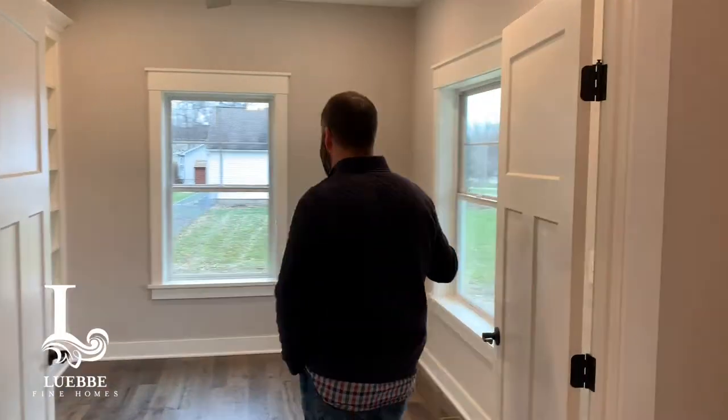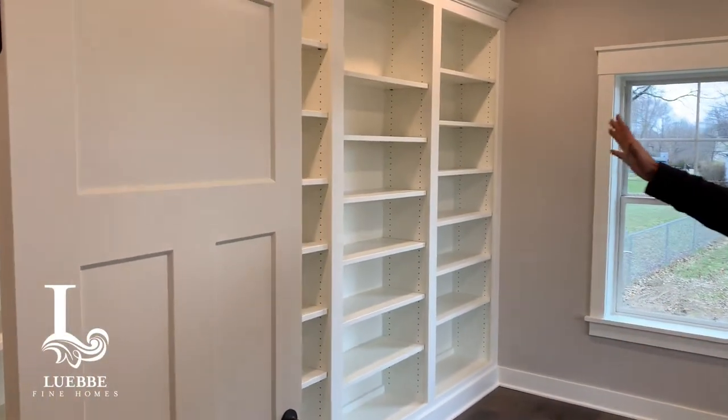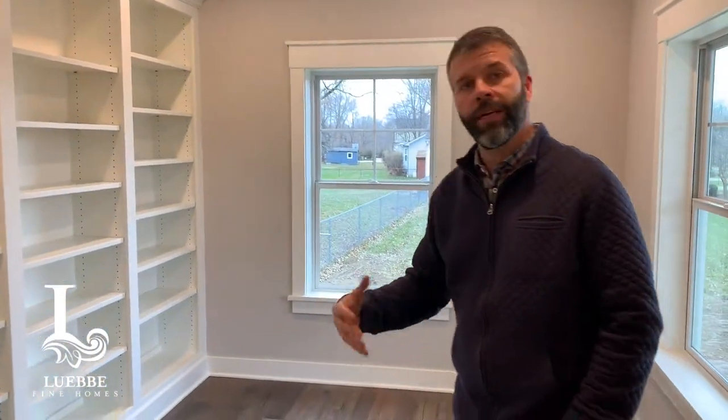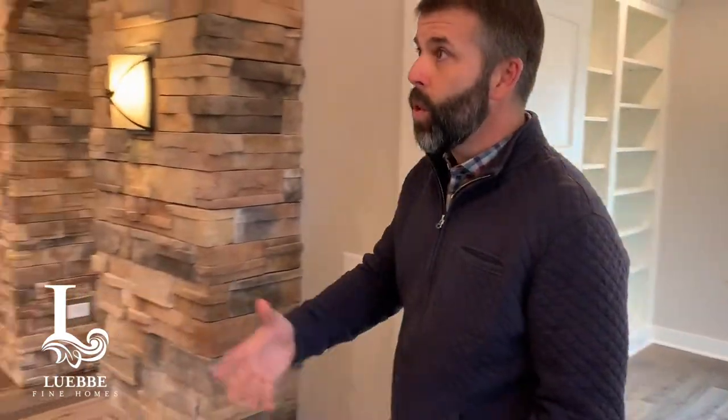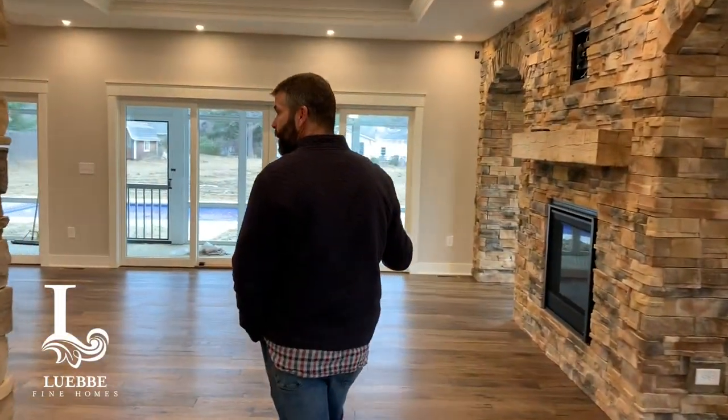Right off the foyer we have an office, and this is nice — if you're actually using this as a business office, it's close to the front door so you can bring clients in without going through your entire home. We did a set of custom built-in shelves. It's a smaller office because it's not going to be used that much, but the homeowner did want to have one.